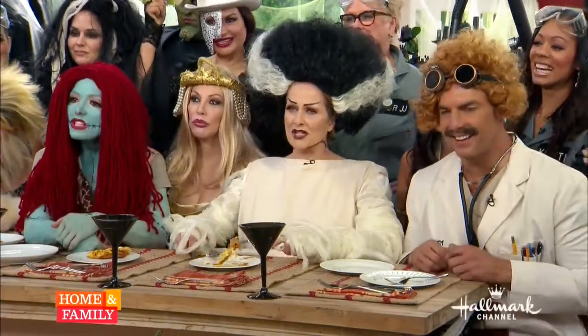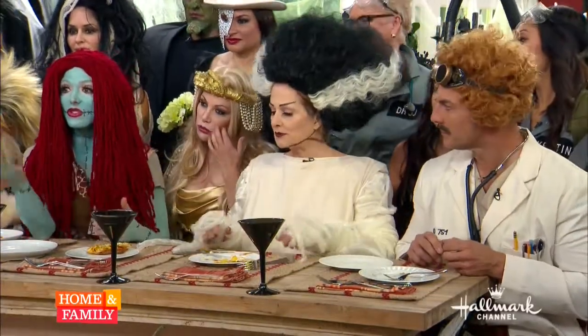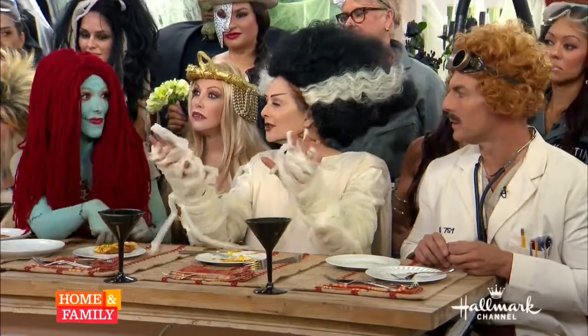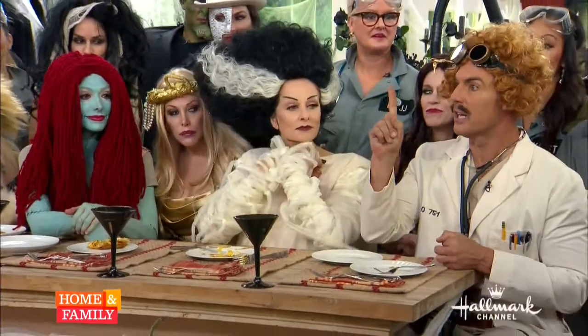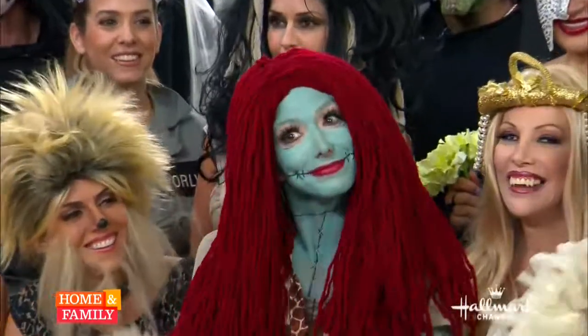Spaghetti squash — we've got it right here. That's my favorite squash. Why is it your favorite? Because you can use it instead of pasta and make spaghetti bolognese with spaghetti squash. I do it often. And her hair looks like spaghetti — with marinara on it.